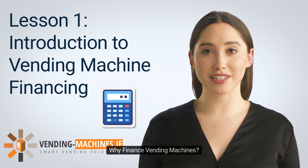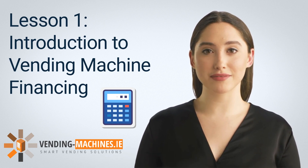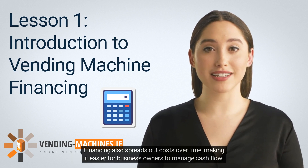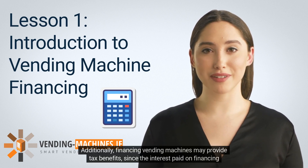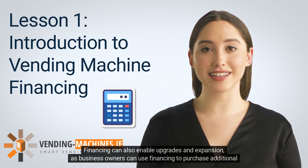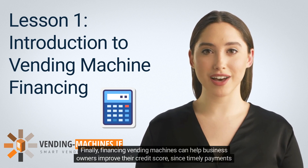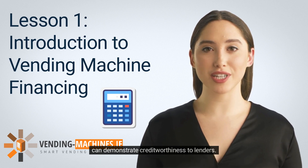Why finance vending machines? There are several reasons why financing may be a better option than buying outright. Financing preserves working capital, which can be used for other business expenses such as marketing, inventory, or hiring. It also spreads out costs over time, making it easier to manage cash flow. Additionally, financing may provide tax benefits, since the interest paid is tax-deductible. Financing can enable upgrades and expansion, and it can help business owners improve their credit score, since timely payments demonstrate creditworthiness to lenders.